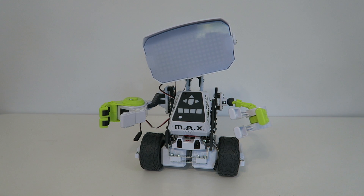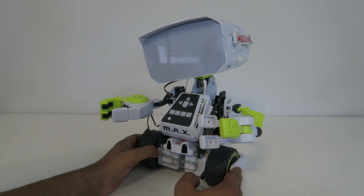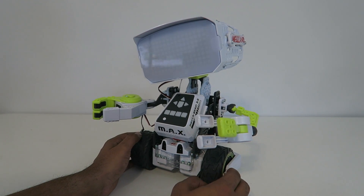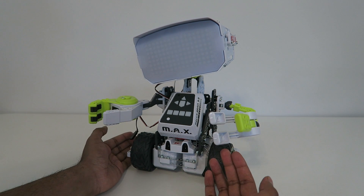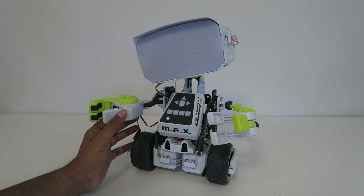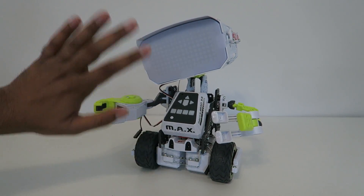All right, well there you guys have it. I hope this kind of gives you a little idea of what Max is about — there are actually a lot of different animations with this robot, and it's very fun with a lot of character. I hope you guys enjoyed this, and if you have any questions about Max feel free to comment down below. Thank you again for watching and we'll see you guys next time — take care, bye bye!